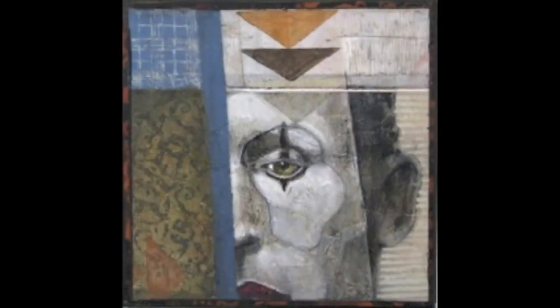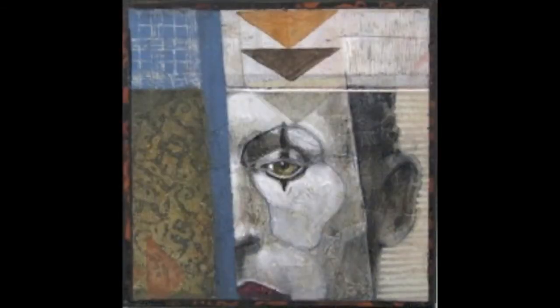I wanted to end with the picture that's got the face cut in half, number eight. This painting shows how some paintings have evolved — there's very little collage, less collage than just straight painting.